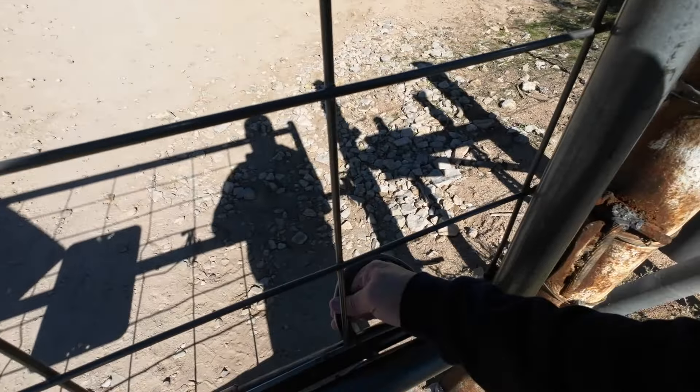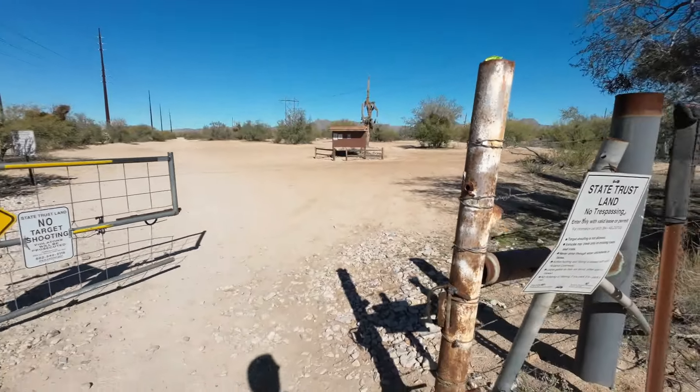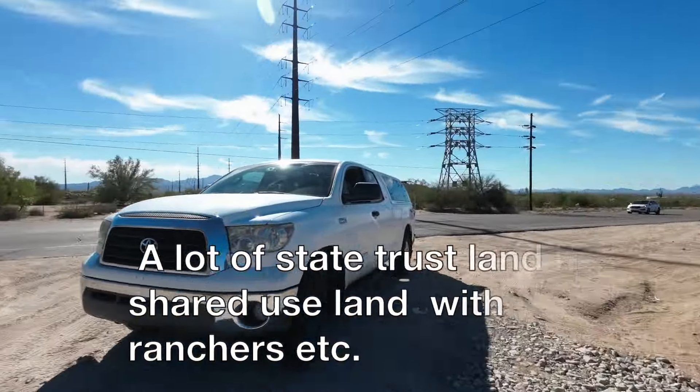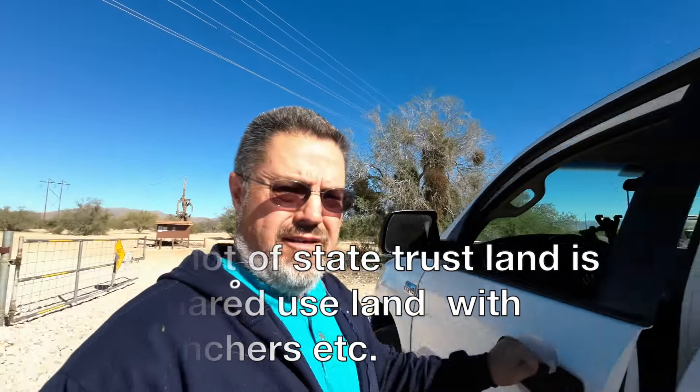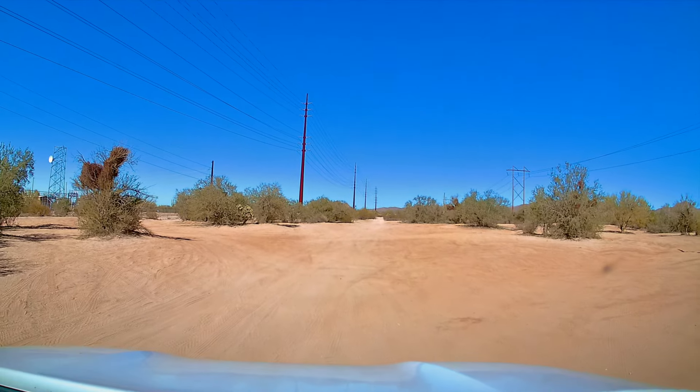This is one of those where you have to make sure you close the gate when you come through. I'm going to go ahead and open it up and after I get through here I'll close the gate up. Make sure you close the gate — they get really ticked off if you don't do that. They might have cattle in there and they don't want them to get out and get loose.